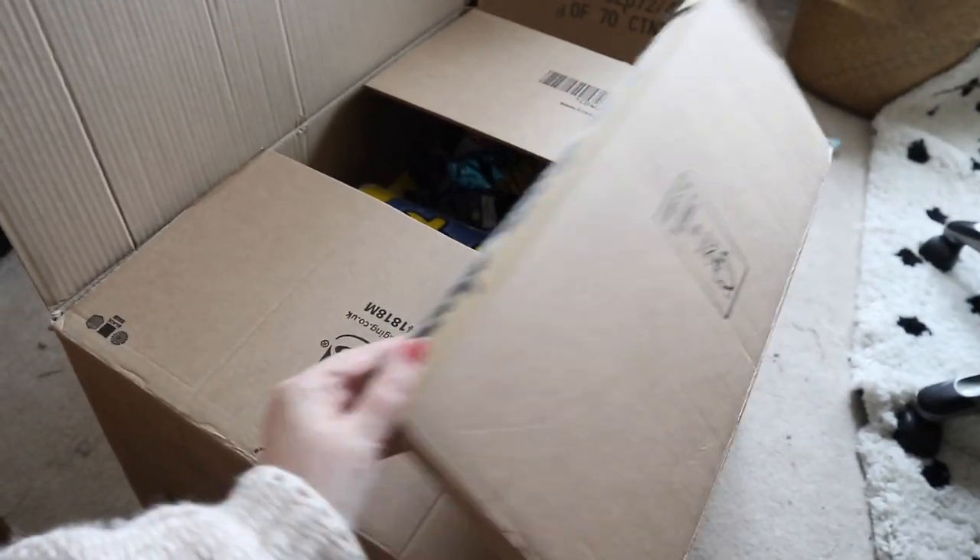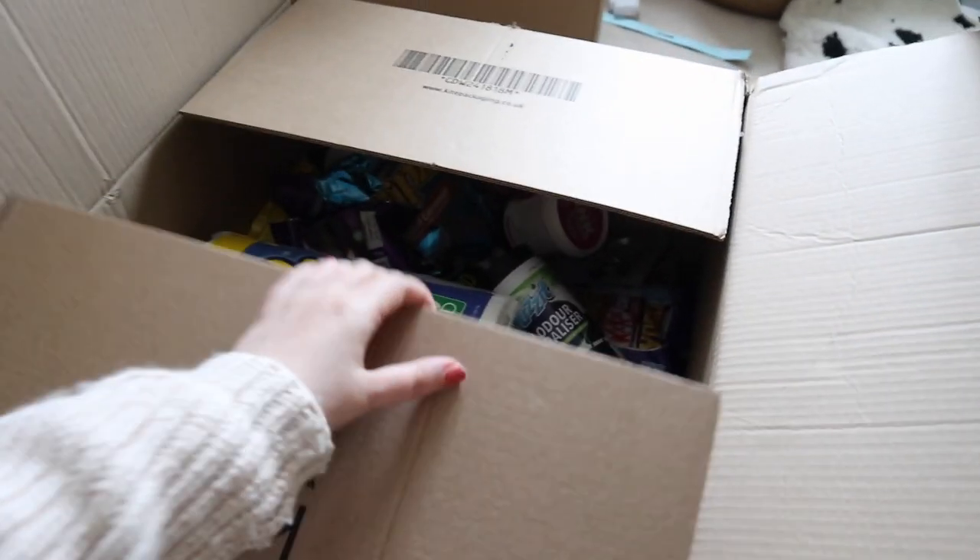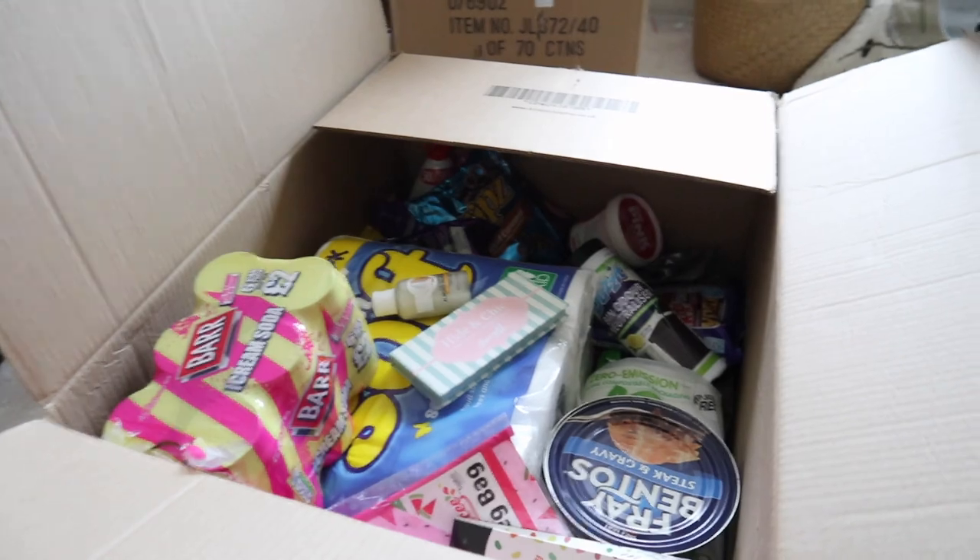Cherries did actually give me some money to spend on their website to purchase a few things, but I did top that up with a little bit of my own money because there's always so much stuff on the Cherries website that I want. I can't help myself! As you can see, this is the biggest box of stuff in the world — I cannot pick it up, it's huge — so I'm just going to pull things out randomly and show you what I got.